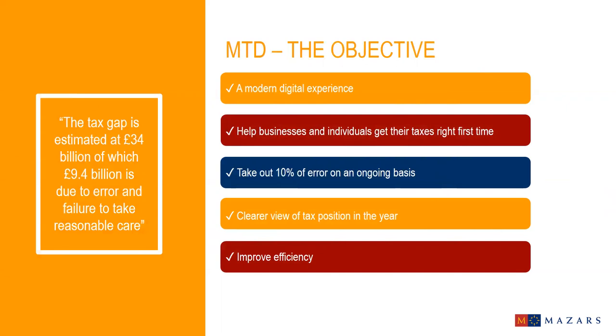Making Tax Digital will help businesses and individuals to get their tax right first time, reducing the likelihood of errors and giving businesses greater certainty of the accuracy of their records and tax liabilities. HMRC expect to take out around 10% of error on an ongoing basis and give businesses a clearer view of their tax position in the year. The goal is to make it more efficient by having a complete financial picture in your digital account, removing the need to provide the same information to HMRC repeatedly, and collecting information in real time.